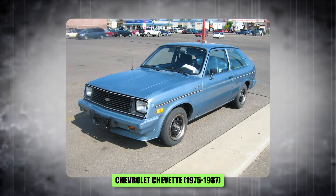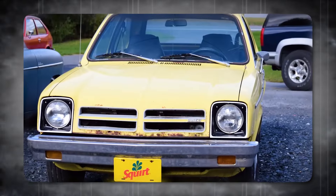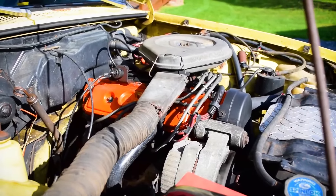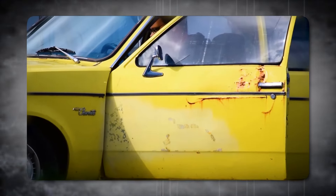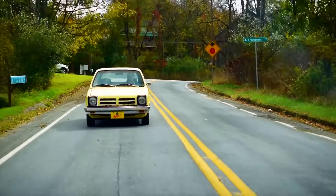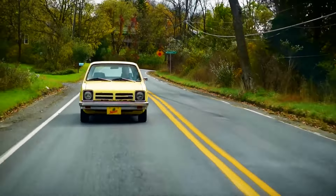Number 12, the Chevrolet Chevette, 1976 to 1987. The Chevette was the automotive equivalent of beige walls and bland music. Sure, it got the job done — it could take you from point A to point B — but it was a snooze fest. The Japanese imports were taking the market by storm, offering efficiency and affordability. Chevy needed an answer. But the Chevette felt like the absolute bare minimum effort.